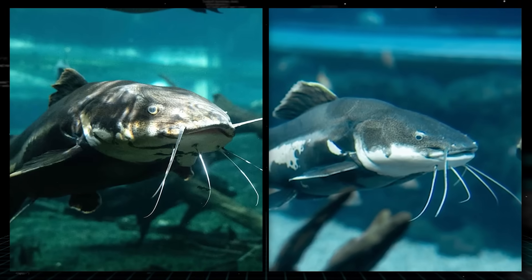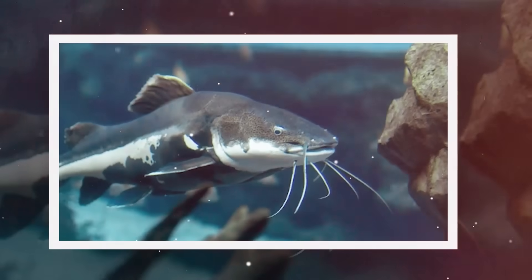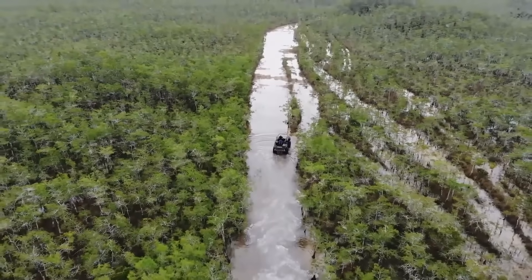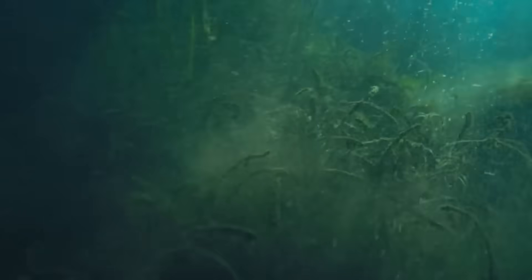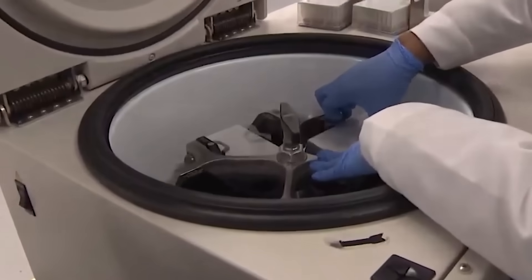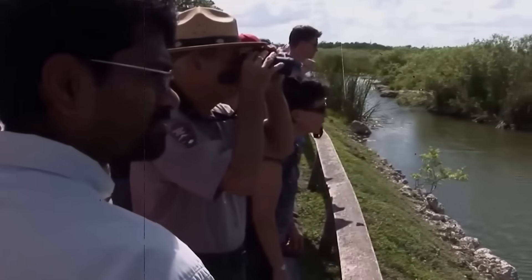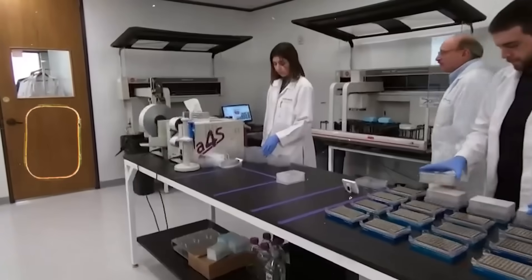Armored catfish are invasive and tough as nails. They have hard, bony plates that protect them from birds and even some small gators. What most people do not realize is that these catfish actually dig deep into the banks of the wetlands. When the water was high, nobody knew they were there, but with the water gone, their burrows were exposed like Swiss cheese in the mud. The crazy part is that armored catfish can actually breathe air for a short time, so they were just sitting there waiting for the scientists to find them.